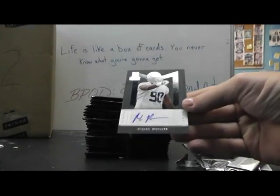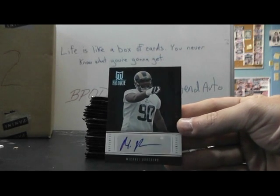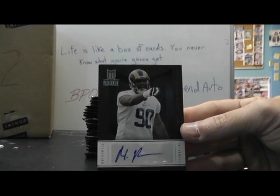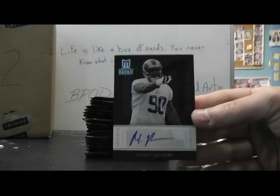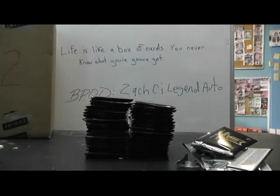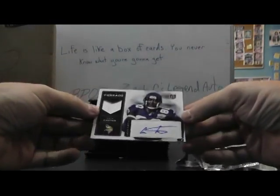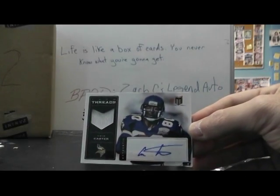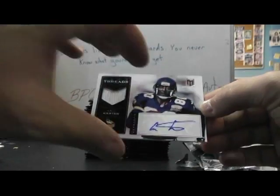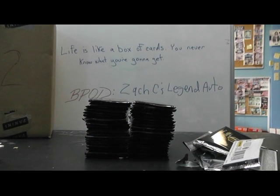Then we have the Rams — Michael Brockers autograph. There we go, it needed to pull up like that. And that one's numbered to 25, the blue version — that's the Rams, they already got something okay. Jersey autograph: Chris Carter, old school autograph jersey, and that's numbered 9 of 10. I think the Vikings got something — yep.